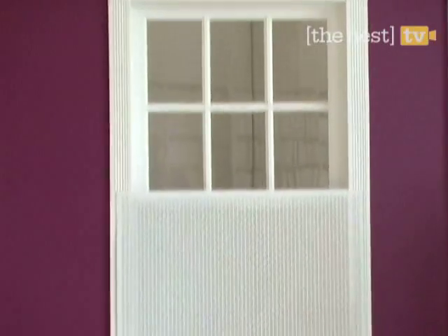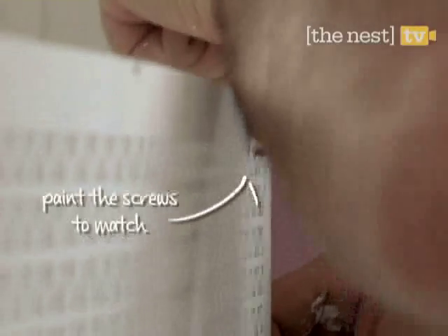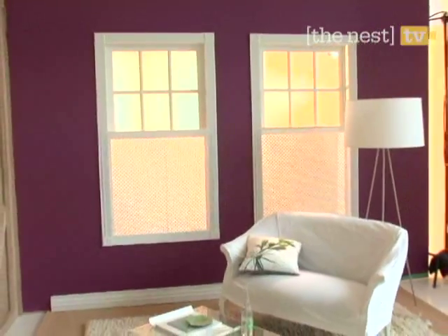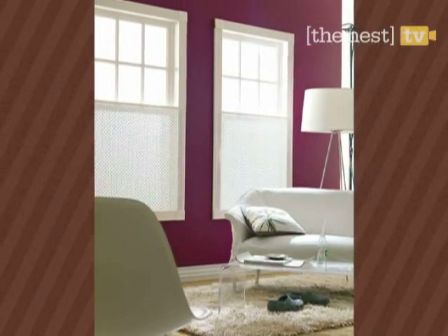Don't be a shut-in! These decorative panels allow you to feel less exposed while still exposing you to the elements. Simply attach a latticed aluminum screen to the bottom window frame, paint the screen and frame the same color, and keep the top of the windows bare to allow light in. Now the only things passersby will be staring at are your stylish new window treatments.